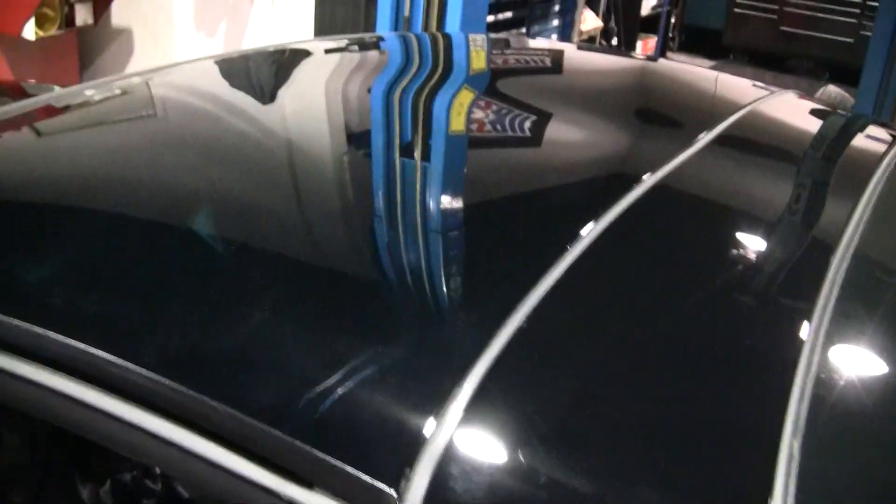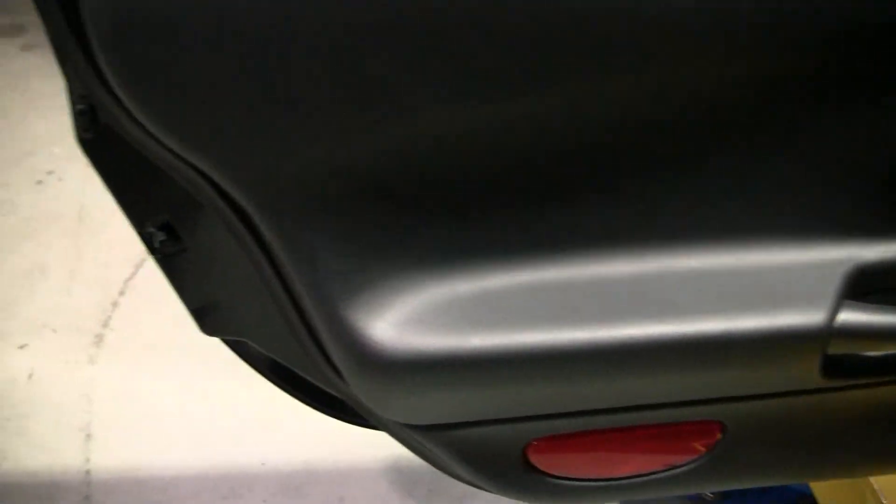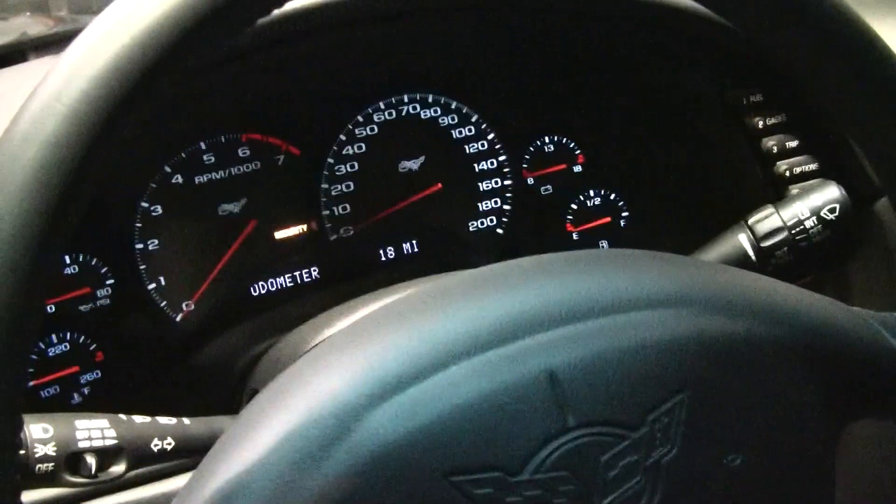As we look inside, you'll notice the solid top on the car. As we look at the door panel, it's in brand new condition — carpeting in brand new condition as well, the seat and the interior of the vehicle. And as you can see, 18 miles on the car.